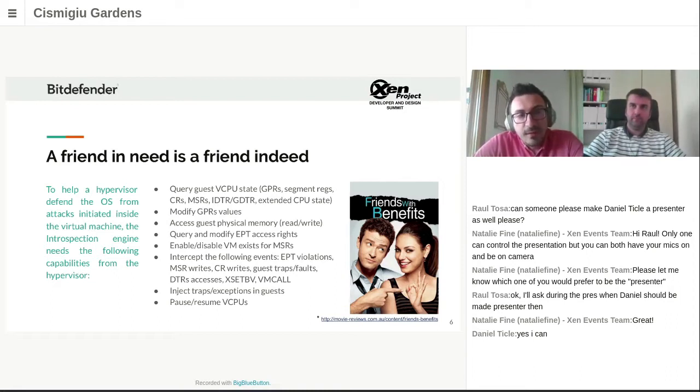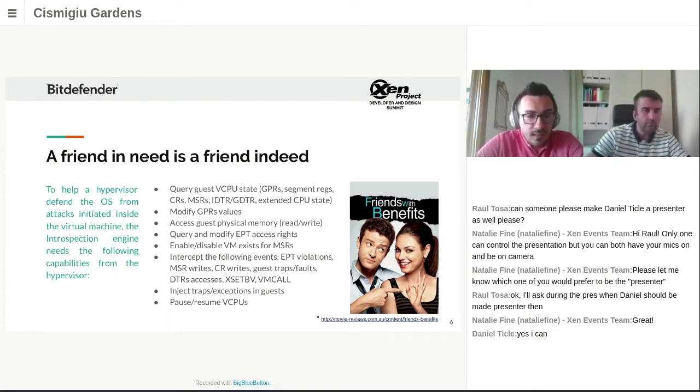Some of these capabilities are things any hypervisor is already able to do, for example injecting an event into a guest. The thing is, some of these are not exposed as an API for a third party to use — for example, injecting an exception into a guest is something Xen could do, it just couldn't be done at the request of the SVA. Other requirements can be considered more exotic, such as virtualization exceptions, which needed more work to extend the hypervisor itself.